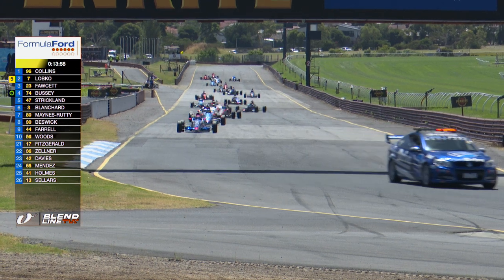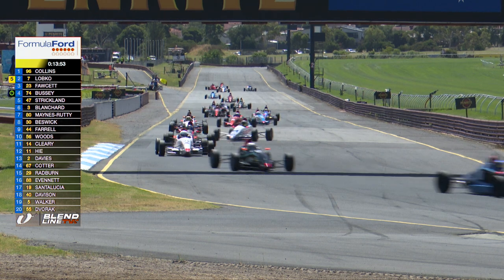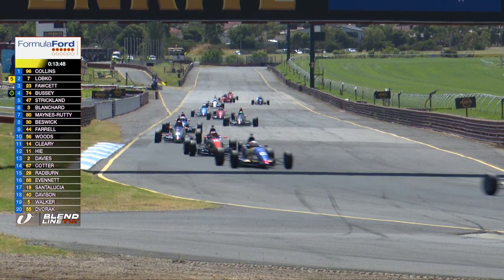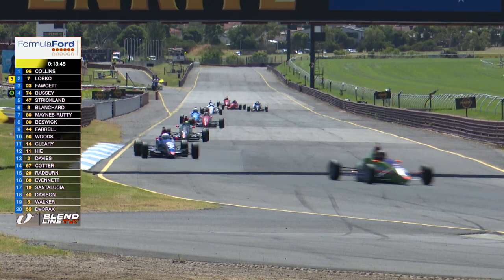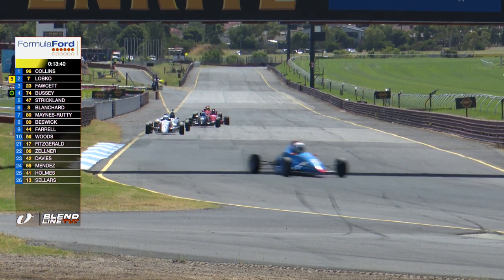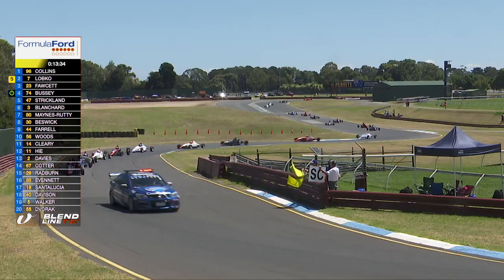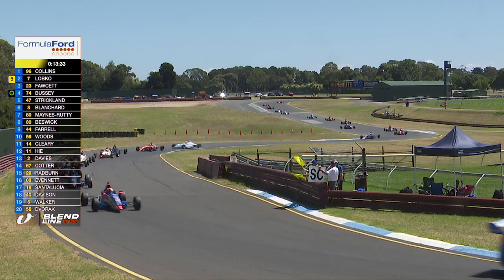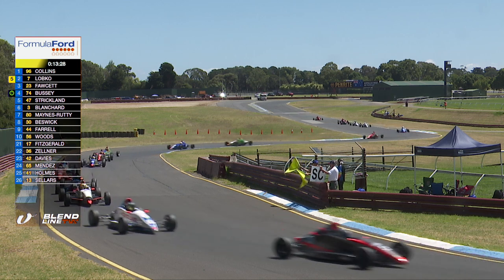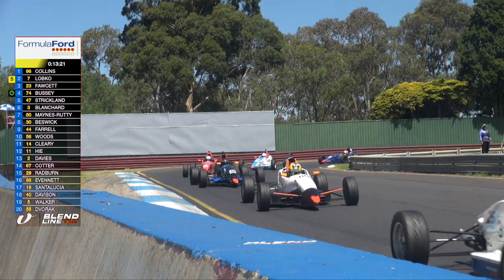Dropping to check in on the Formula Ford 1600s — Richard Davison is holding down the lead from Grant Walker. This is the spiritual home of Formula Ford racing in Australia, going all the way back to 1969. There's actually a book coming out very soon about the 50 years of history and legacy of Formula Ford racing in Australia, put together by Bill Marinon, who is currently doing the second draft.